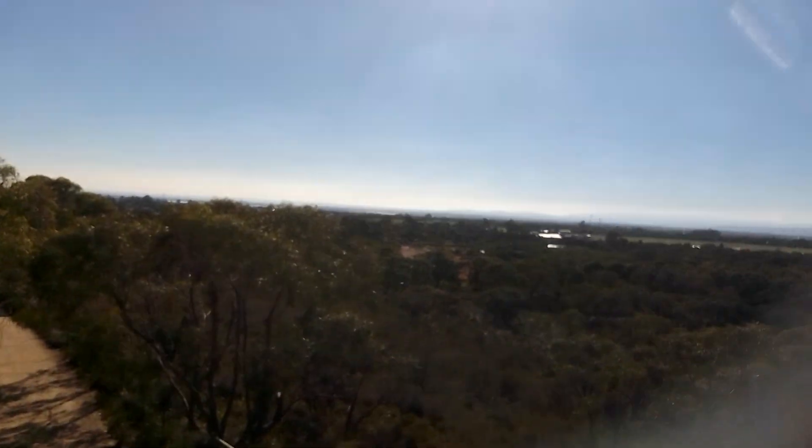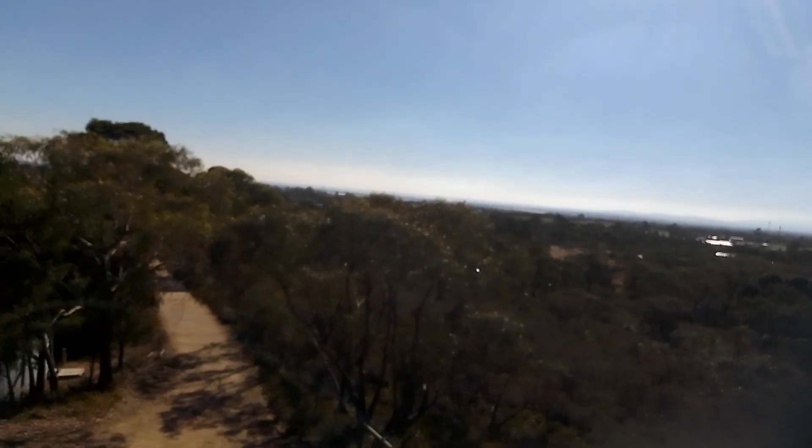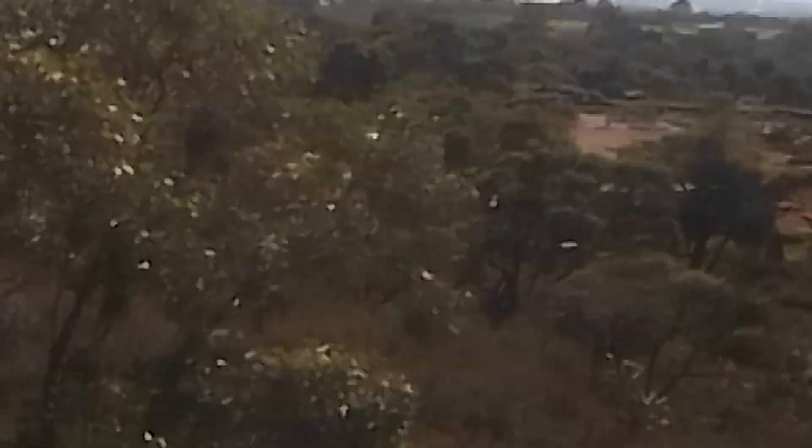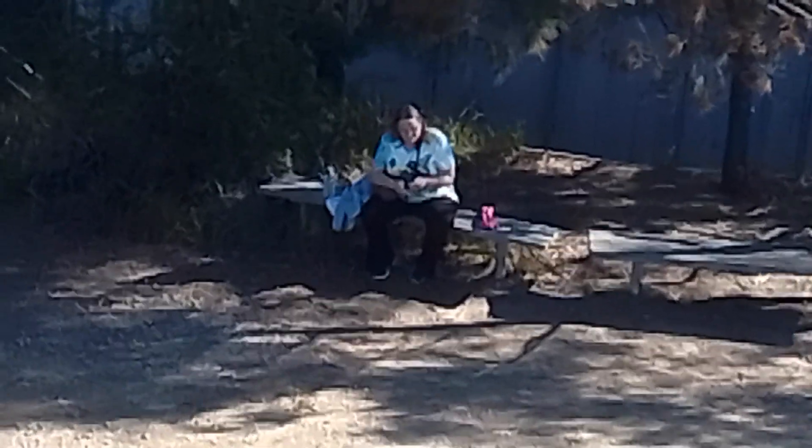Somewhere in the distance is Frankston, down there. This camera doesn't do it justice really — it doesn't do it justice with all this city down there.